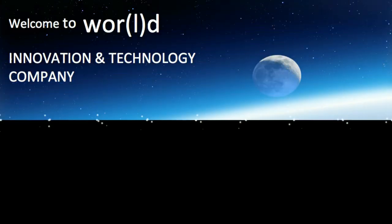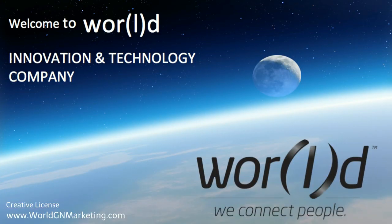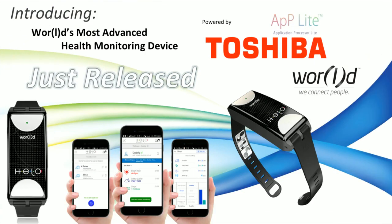Welcome to World, an innovation and technology company. World is the first company to use Toshiba's AppLite high-performance processor in its newly released product, the Hilo.